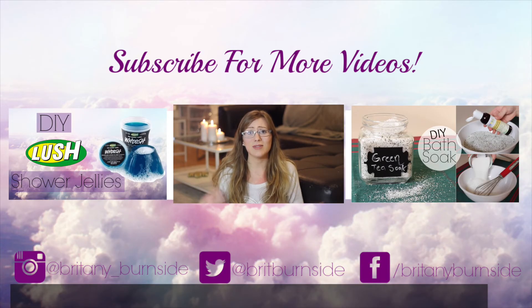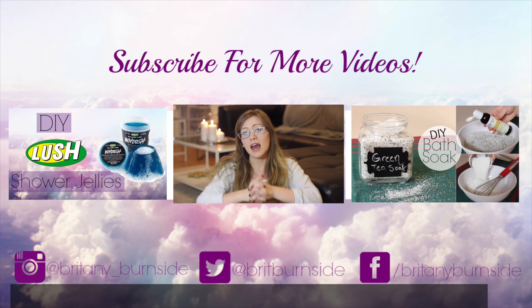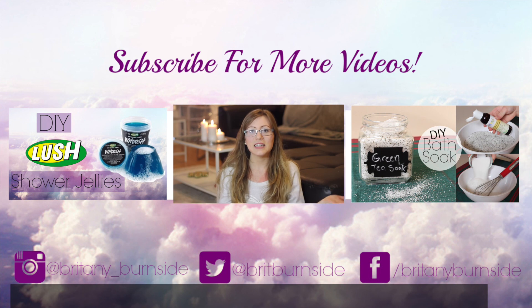But anyways guys, that was everything for my Dollarama haul. If you like these, please remember to give this video a thumbs up and I will definitely film my next ones. And if you have any comments, questions, concerns, or requests, please leave them down below. And until my next video guys, please check out any of the other ones. Thanks for watching. Bye!